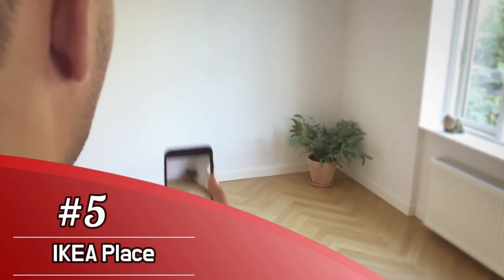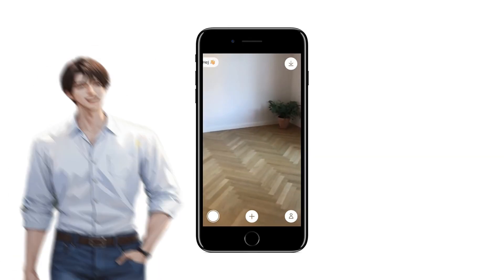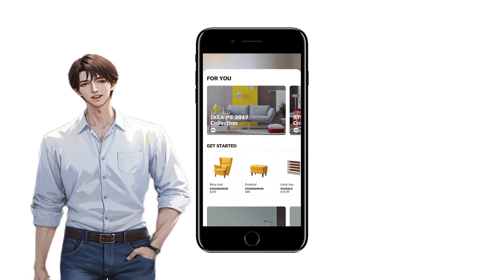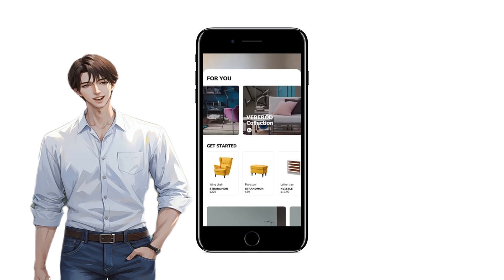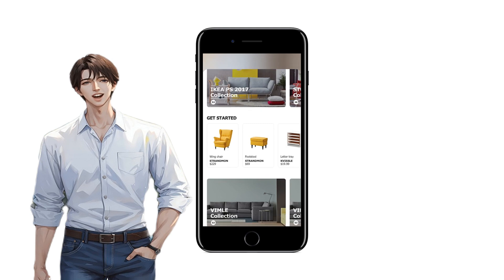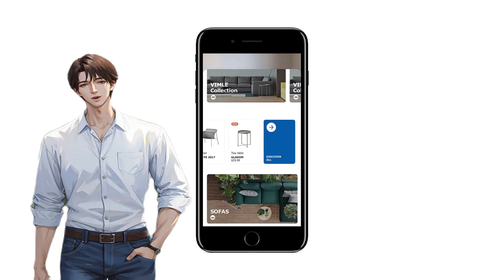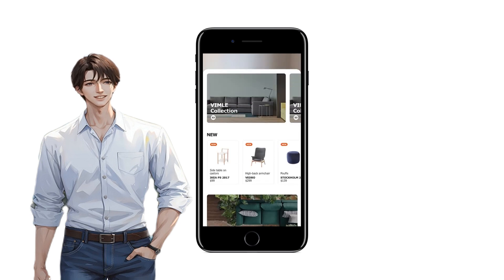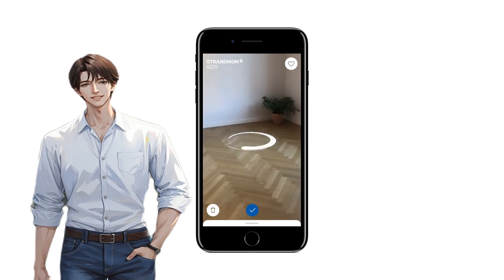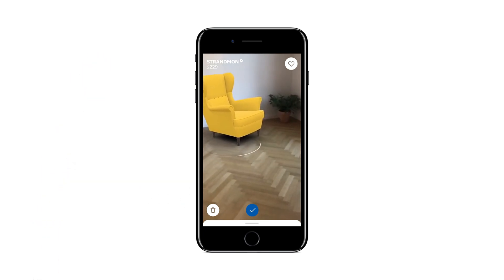Number 5: IKEA Place. Furniture giant IKEA has experimented in the past with AR in its catalog apps, but the IKEA Place app is a marked improvement, taking advantage of AR developer tools to help users easily visualize how a variety of IKEA furniture designs would look in their home. Users scan their floor plan with their phone and can then select furniture designs and drag and drop them into place using their smartphone as a viewfinder.